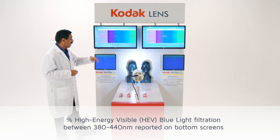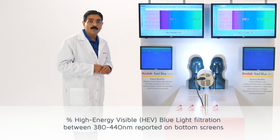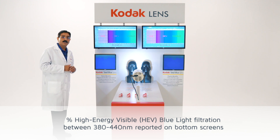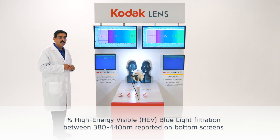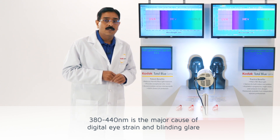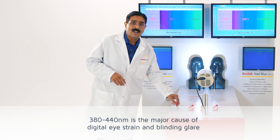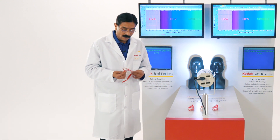The bottom two screens are showing the percentage of light filtered between 380 to 440 nanometers. This portion of light between 380 to 440 nanometers is a major cause of blinding glare and digital eye strain.